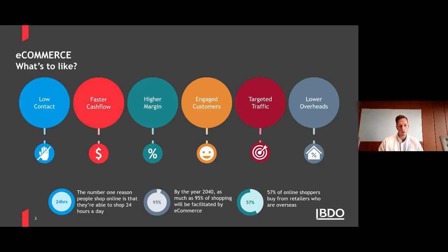Low contact was a big bonus through the lockdown and perhaps that's going to be part of the norm moving forward. E-commerce provides that low contact model where customers are all online and we're able to get products out to them without too much human interaction. From a business point of view, positives include fast cash flow — the money comes in instantly — and for brands and producers selling direct, it's higher margin with very engaged customers online. You've got the ability to target your traffic to whoever you like rather than just having a bricks and mortar shop on the high street.